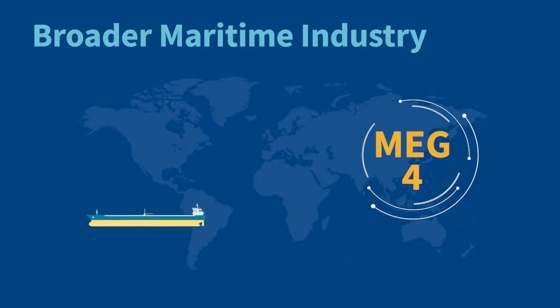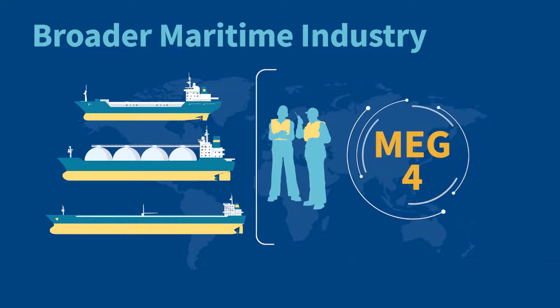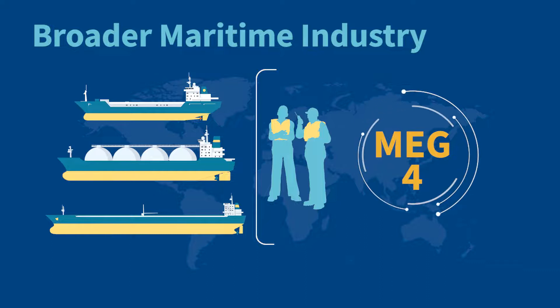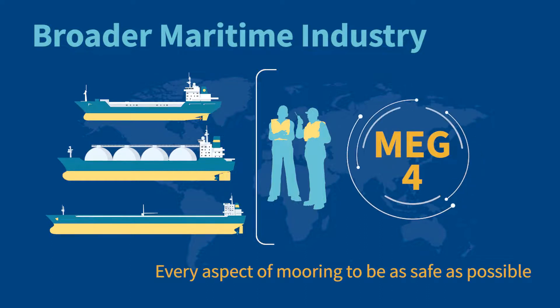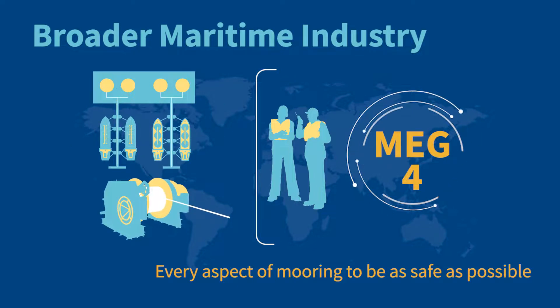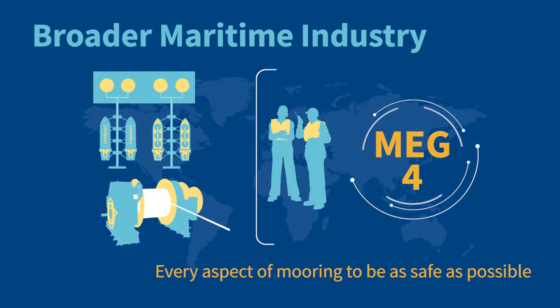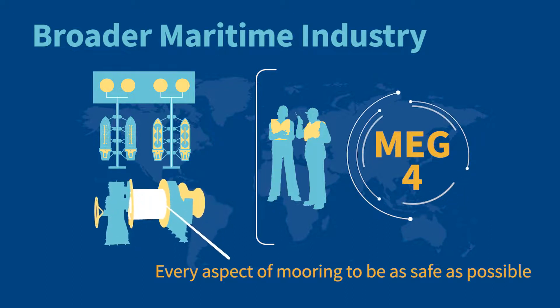Over the next few years we expect to see MEG4 adopted and used within the broader maritime industry. Our aim is for every aspect of mooring to be as safe as possible, protecting crews from risk and making mooring-related injuries a thing of the past.